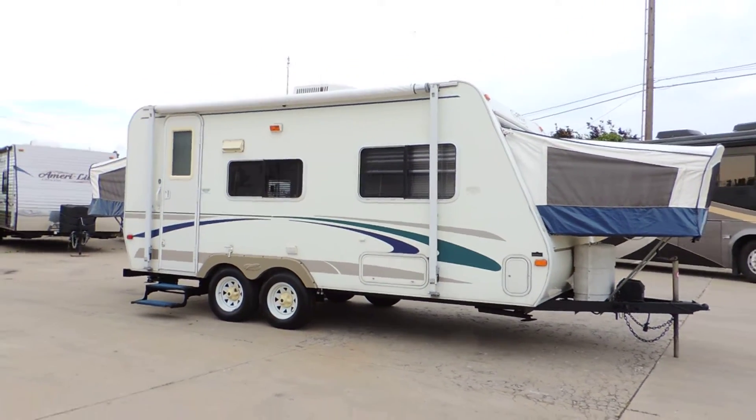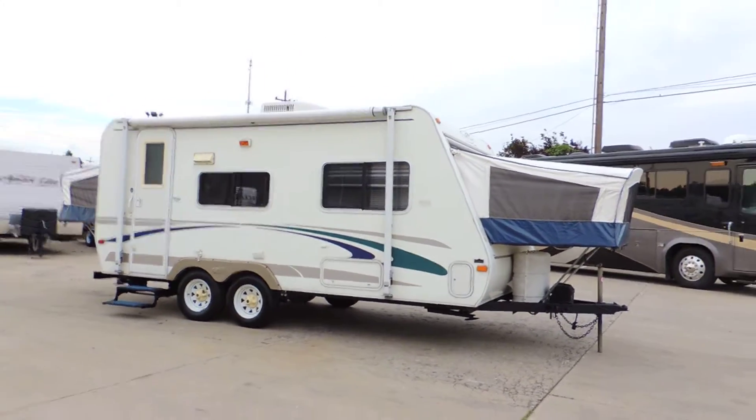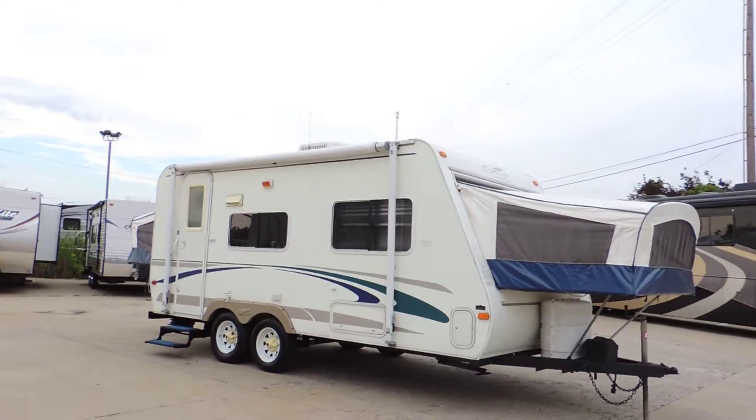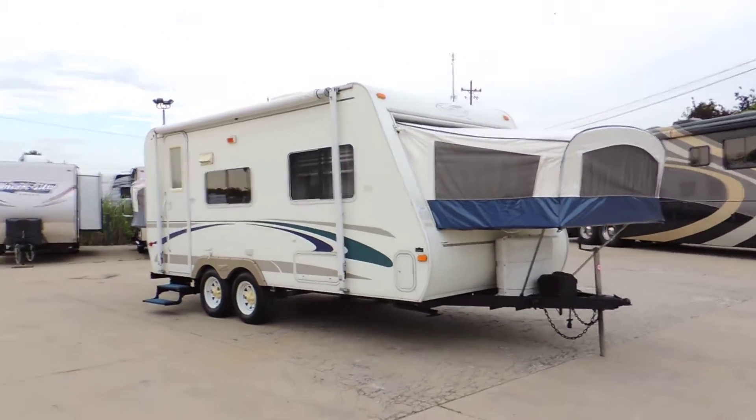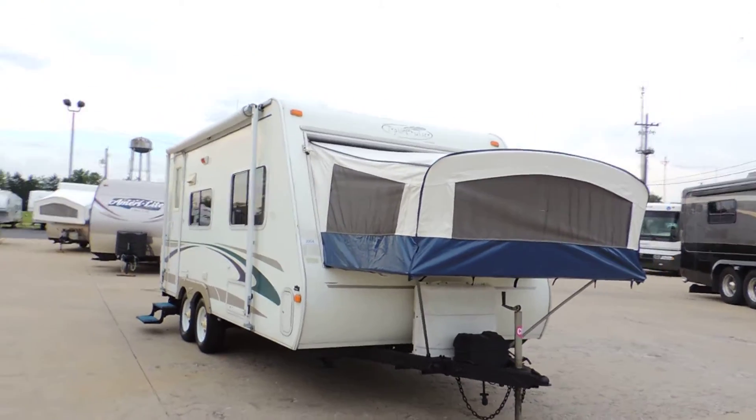Welcome to Zoomer's RV. Today we're selling a 2004 R-Vision Trail Light C19. It has tandem axles, four corner leveling jacks, and very nice smooth sides with nice stripes.